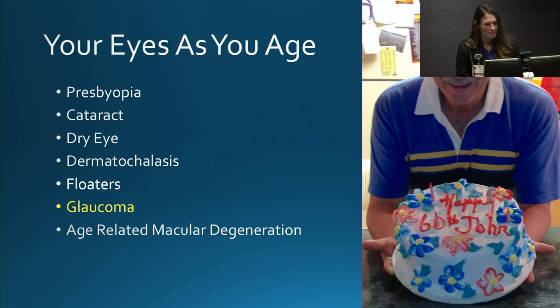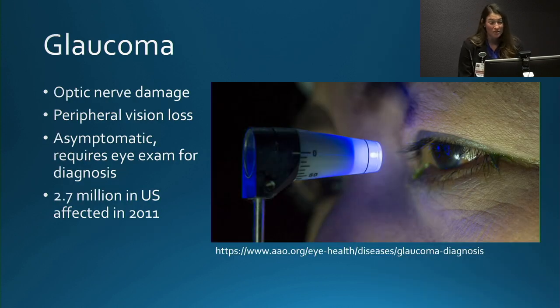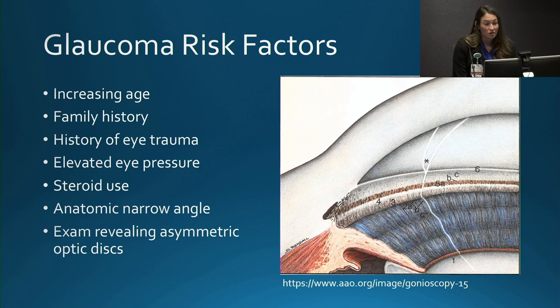Next, we'll discuss glaucoma. Glaucoma is the most common cause of optic nerve damage, and it causes slow peripheral vision loss. It's asymptomatic — patients usually don't know they have it until significant vision is lost or it's diagnosed by eye exam. This affects about 2.7 million people in the United States as of 2011, and we expect that number is even higher now. Risk factors include increasing age, positive family history, history of eye trauma, elevated eye pressure, steroid use especially topical eye drop steroids, having an anatomically narrow angle, or having asymmetric optic nerves.